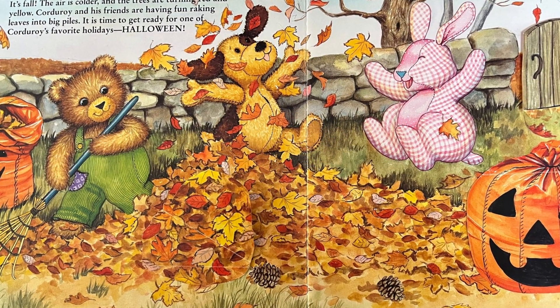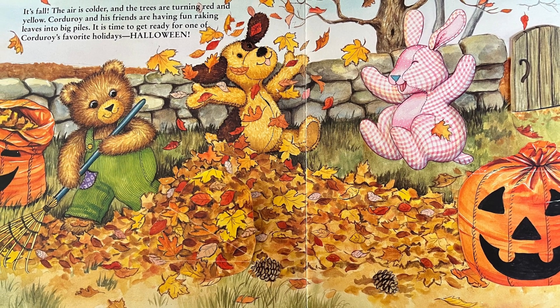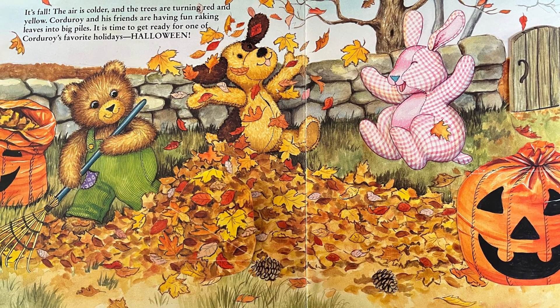It's fall. The air is colder and the trees are turning red and yellow. Corduroy and his friends are having fun raking leaves into big piles. It's time to get ready for one of Corduroy's favorite holidays: Halloween!